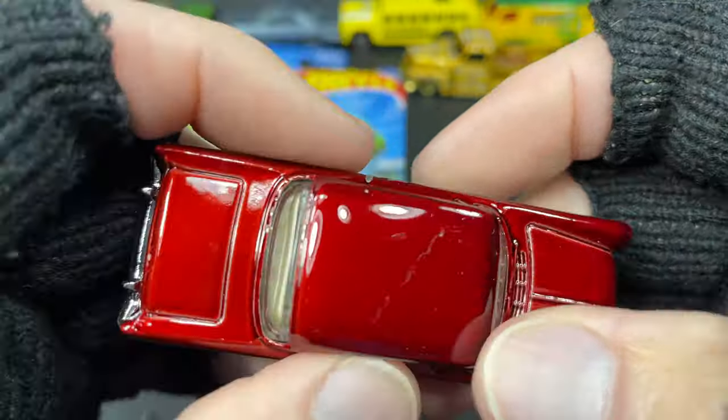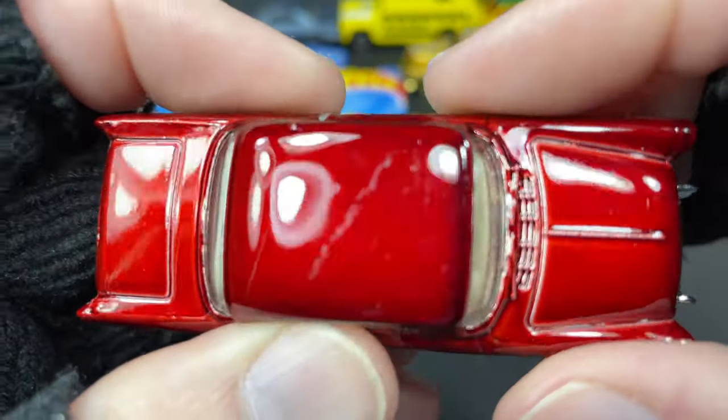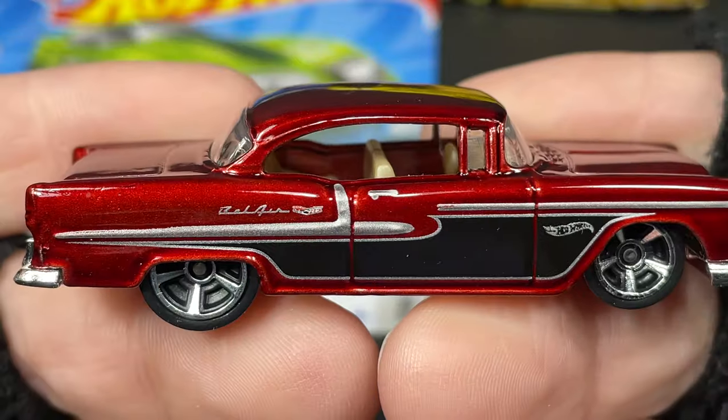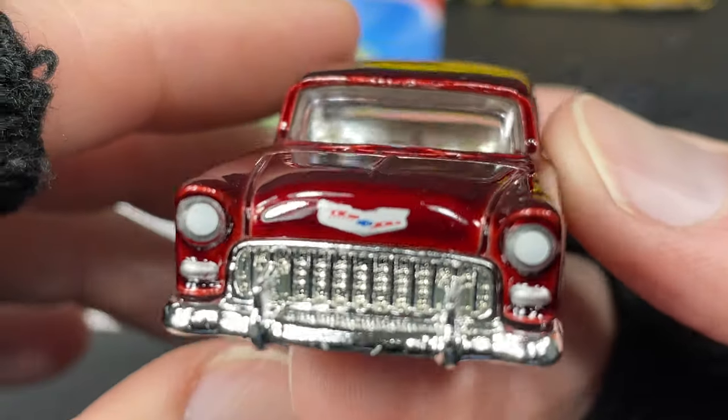We've got some more nice Hot Wheels. This one has a little scratch on the roof — I hope I can take that off, otherwise I might have to pick up a new one, because I hate having a model or casting that's all scratched up. I like to have at least one that's really nice.